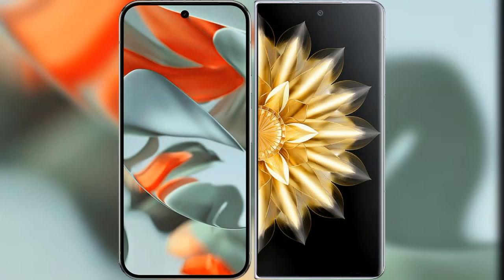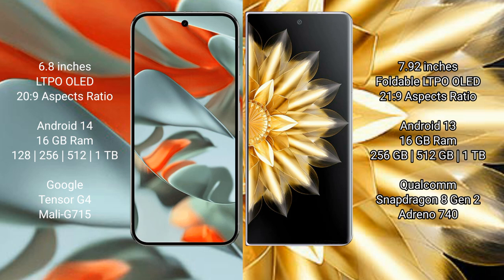I will compare the new Google Pixel 9 Pro XL with the Honor Magic V2. Google Pixel 9 Pro XL features a 6.8-inch LTPO LED display, while the Honor Magic V2 features a 7.92-inch foldable LTPO LED display.